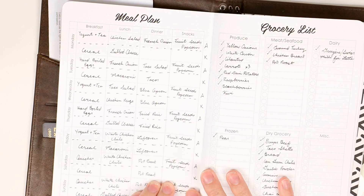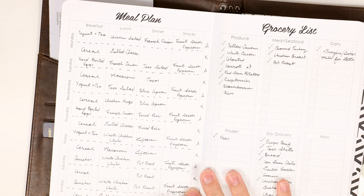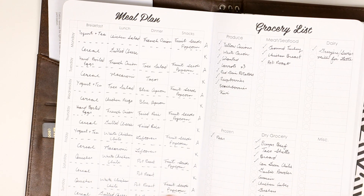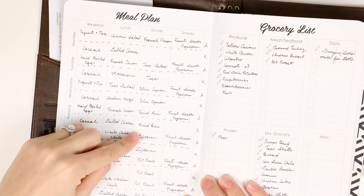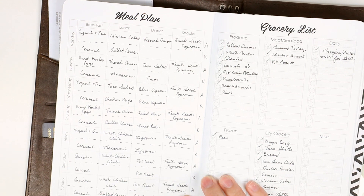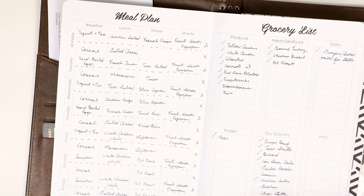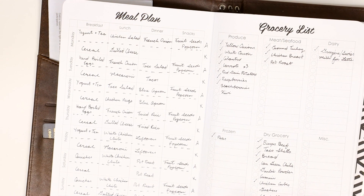Alex is doing a pretty intensive diet — he's already down 23 pounds, which is super amazing. I'm a fairly picky eater so when he's on this diet we tend to eat different things. We'll do the same dinners every once in a while, but for lunches and breakfasts we do different things. So I just split up the week view into sections for Alex and me so we can clearly see who's eating what when.